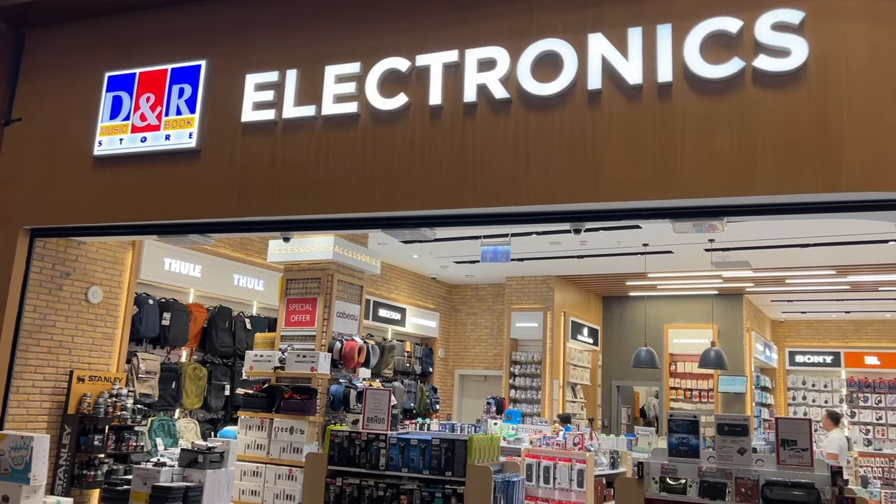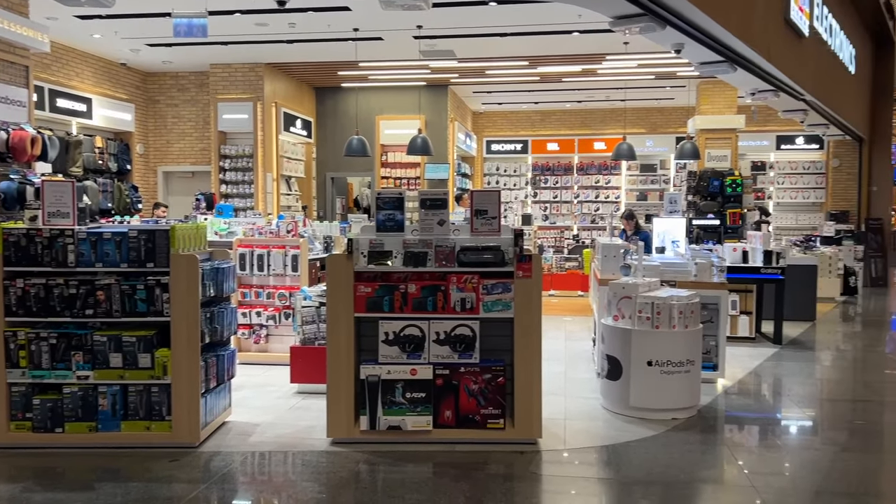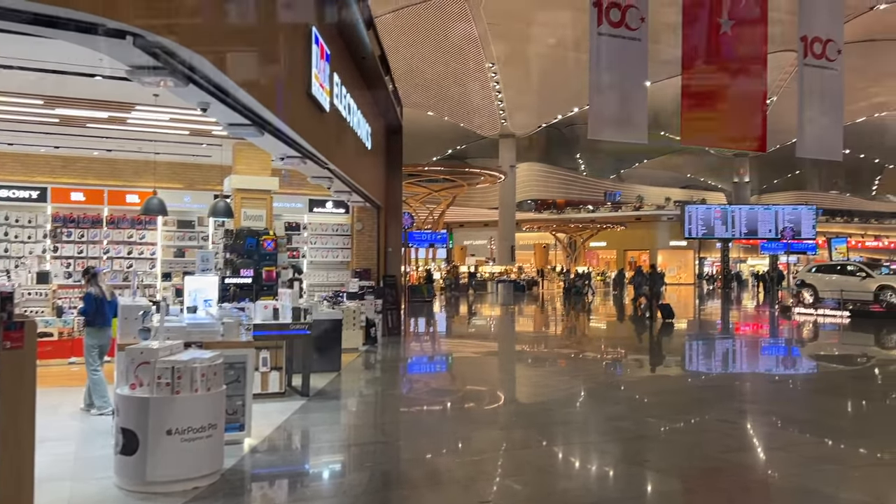Unfortunately, matas talaga ang presyuhan ng electronics sa Istanbul Airport — not just video games but other electronics like the iPhone as well. Anyway, I left DNR Electronics and decided to look around the airport for a place to stay before boarding.